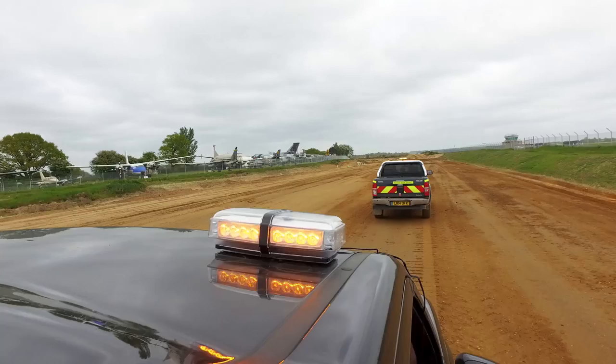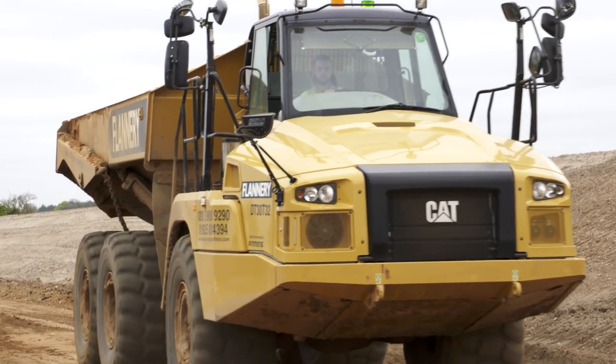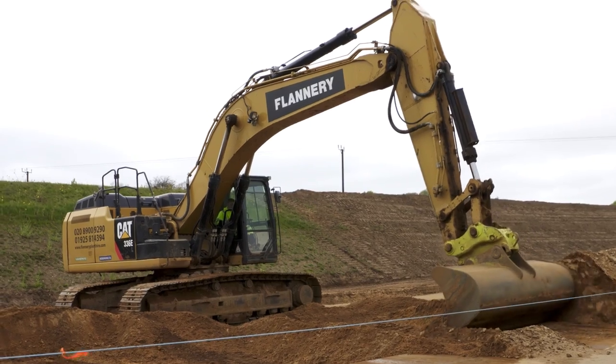The project is approximately 26 kilometres long. It's been running since 2015, due to finish in March 2018.